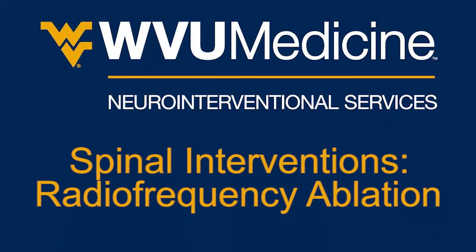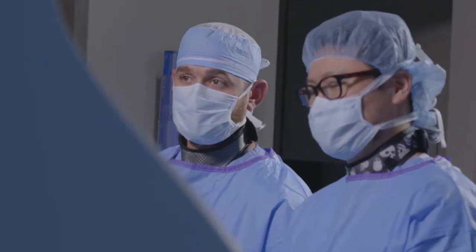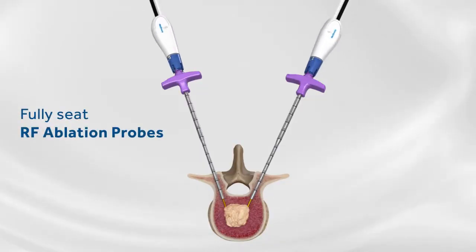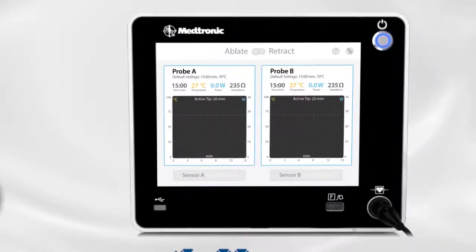Radiofrequency ablation is a technique we use to help treat patients with pain in their spine from metastatic disease from their cancer. In a minimally invasive technique, we insert these RF probes — these needles — into their back, into the bone where those metastatic tumor deposits are.